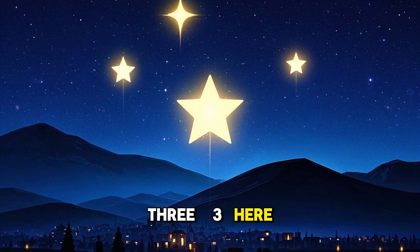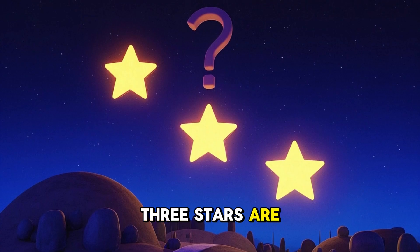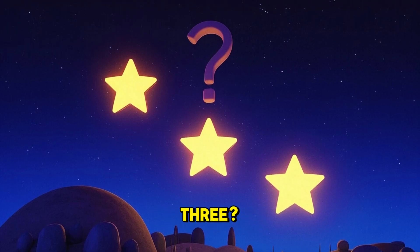3. Here are three stars. There are three stars. Three stars are shining in the sky. Do you see the stars? Can you say three? Excellent.